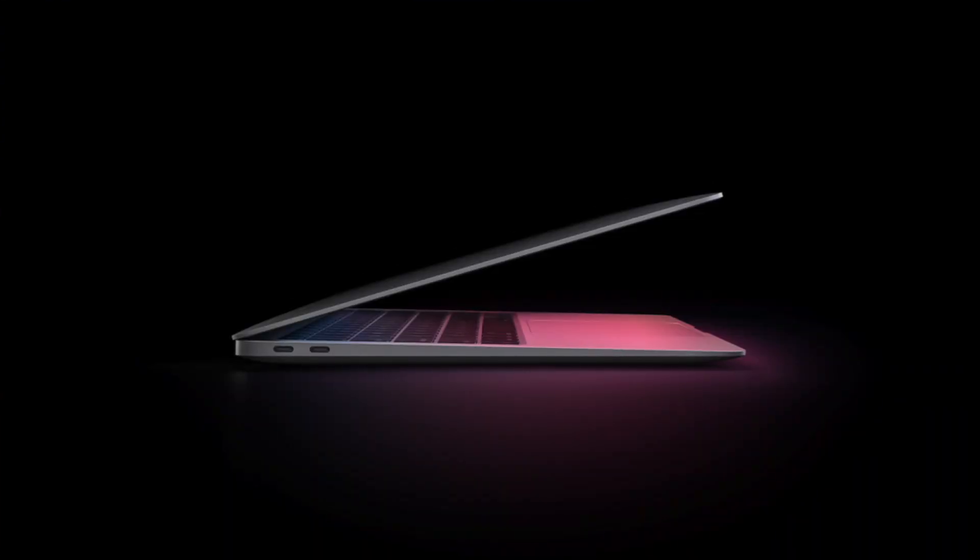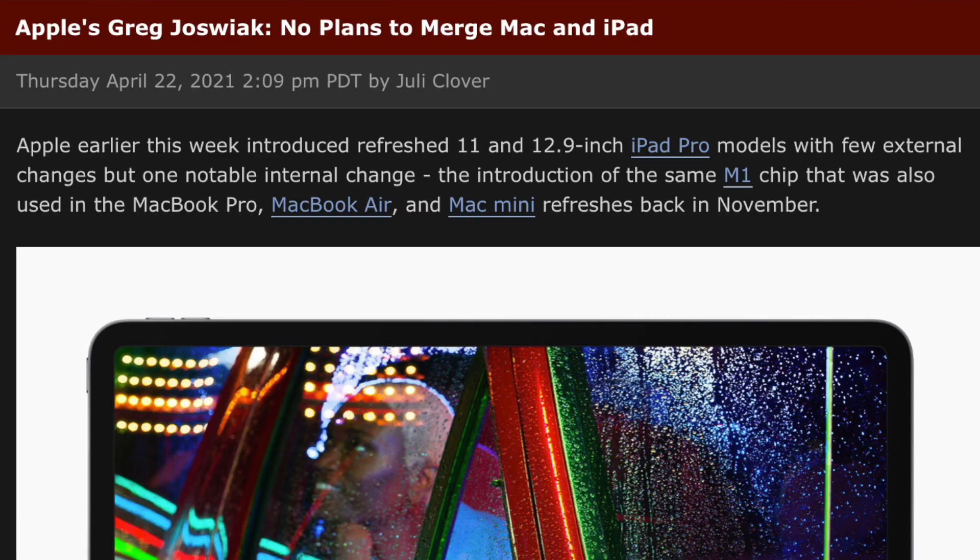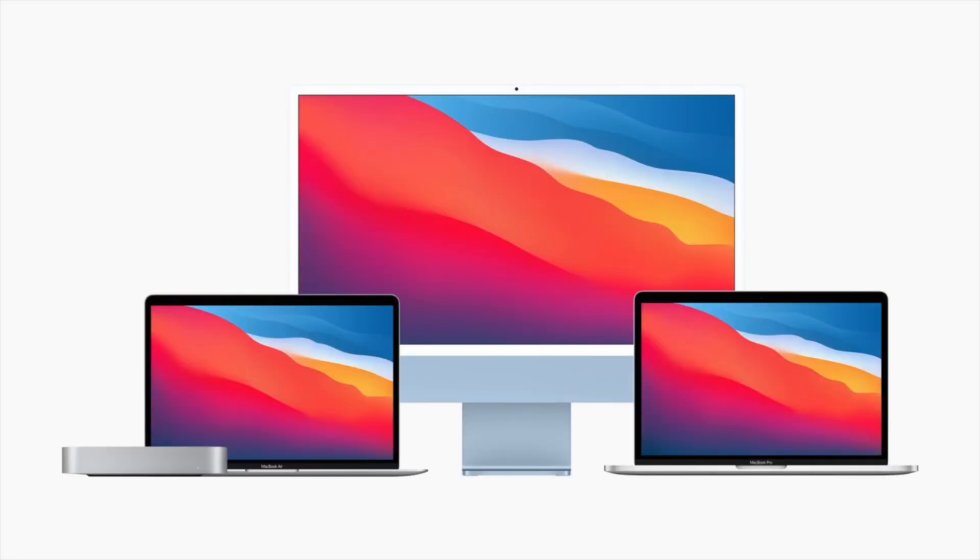A lot of people might choose 16 gigs of memory over the 8 as a substitute for a Mac, and honestly it does make sense since they put the same chip that's in the Mac into the iPad Pro. But Greg Joswiak, the marketing chief for Apple, said they aren't planning on merging the Mac with the iPad Pro — which makes sense because they're two separate products that Apple likes to sell separately. This also answers the question of whether we'll ever see a touchscreen Mac; probably not, because they want to differentiate the products.